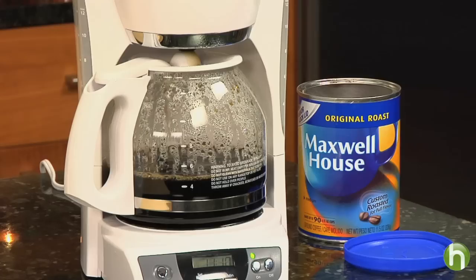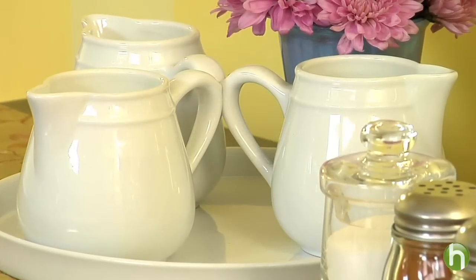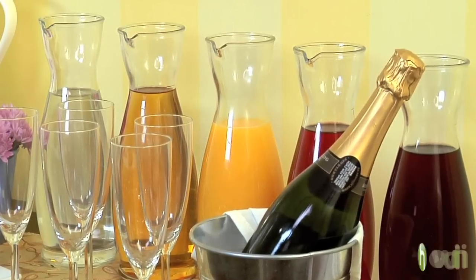Since coffee can go fast at a brunch, I always like to keep another pot brewing in the kitchen. I also give my guests plenty of little treats for their coffee like cinnamon and brown sugar, and a few different types of milk and cream. For drinks, we have mimosas with four different kinds of juices, and I have some club soda for those who want the fizz but not the alcohol with their juice.